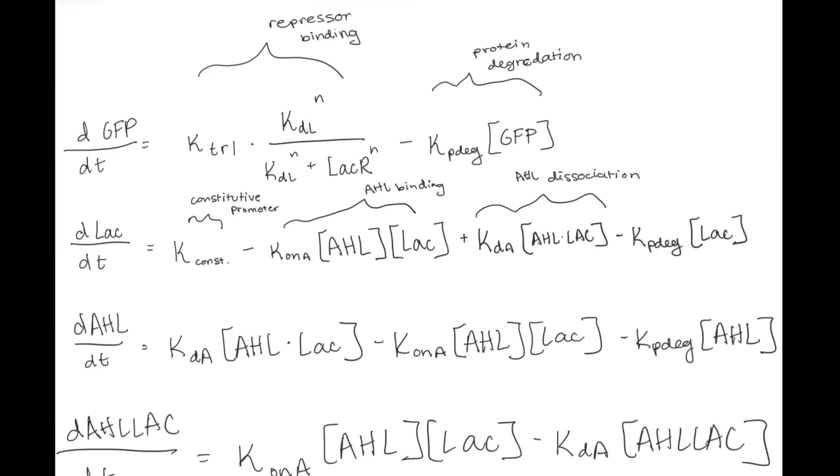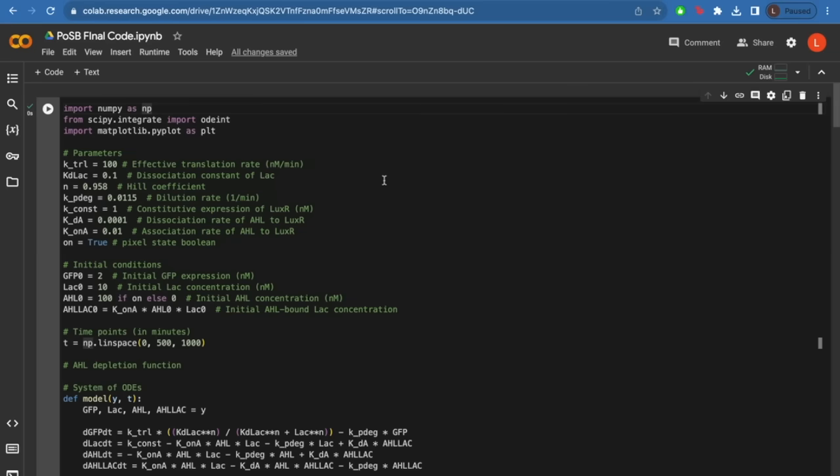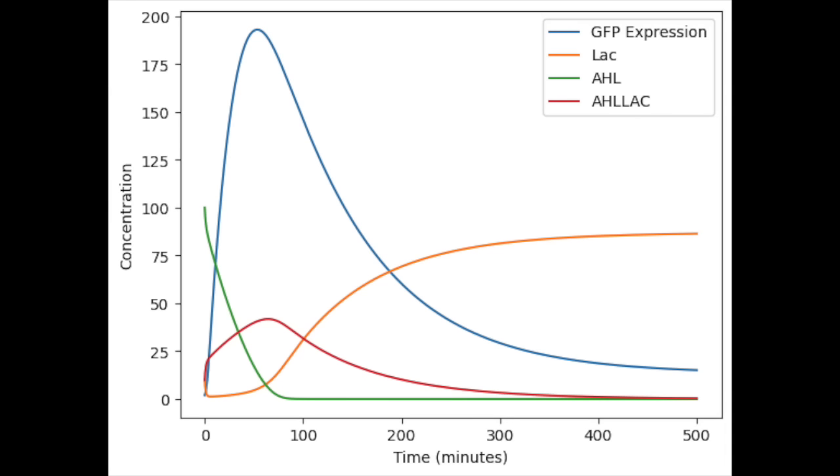To model this computationally, you have to describe the different species in the model using ordinary differential equations, or ODEs. After writing out the ODEs that describe the changes in the concentration of each species over time, I can write some fancy Python code that simulates this genetic system and plots the concentrations of our molecules over time.